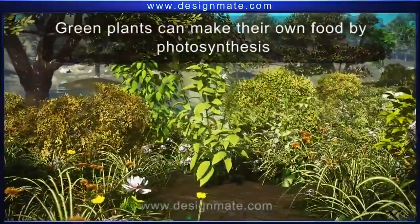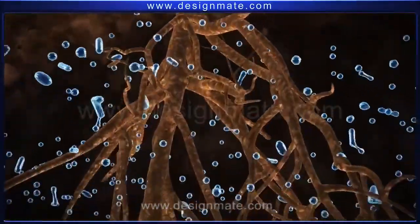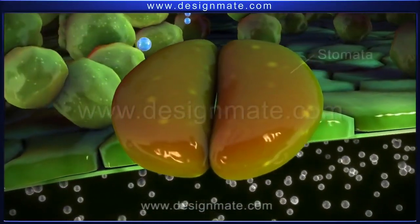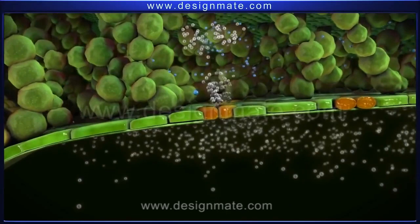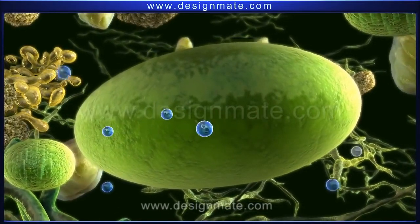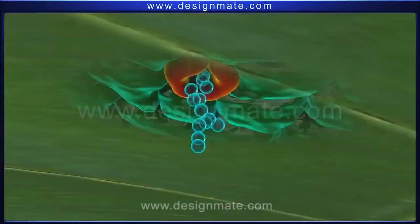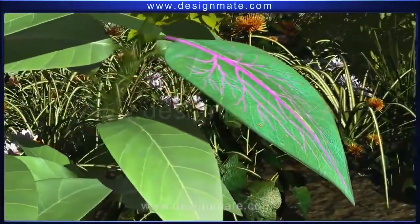To summarize: green plants can make their own food by the process of photosynthesis. Plants are held in the soil with the help of roots, which absorb water and send it to the leaves through specialized tubes. The lower layer of leaves has many pores called stomata, through which carbon dioxide is absorbed. Both water and carbon dioxide are absorbed by the chloroplast, where, in the presence of chlorophyll and sunlight, they synthesize glucose and release oxygen. The oxygen diffuses out through the stomata, while glucose is transported through specialized tubes to all parts of the plant, aiding in their growth.